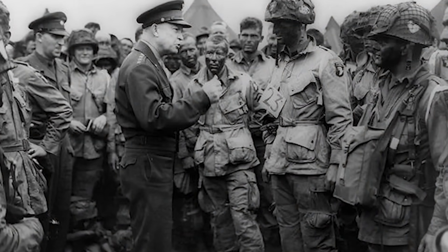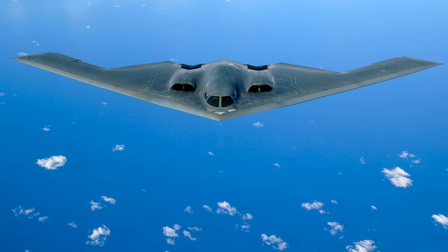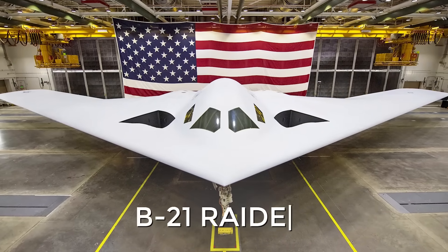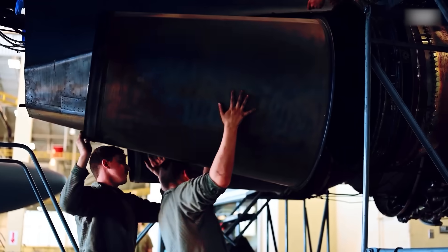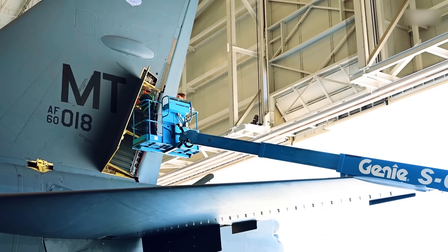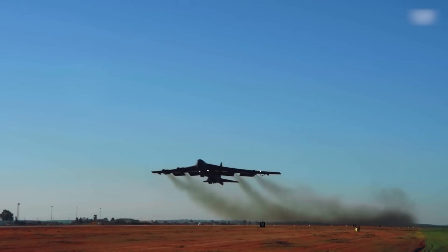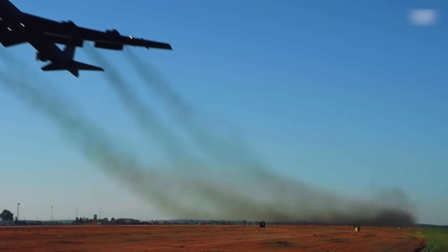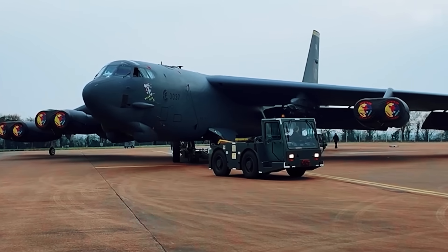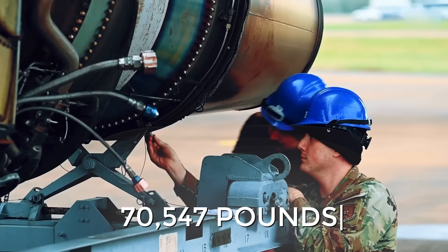But can an aircraft that entered service during the Eisenhower administration compete adequately with the more modern B-2 Spirit bombers and especially the newest B-21 Raider? And most importantly, is the cost of upgrading the Stratofortress justified? In short, yes. Its combat versatility has been an undeniable selling point since its debut during the Vietnam War, where the B-52 became a carpet-bombing hero with its ability to drop over 70,547 pounds of explosives on its enemies.